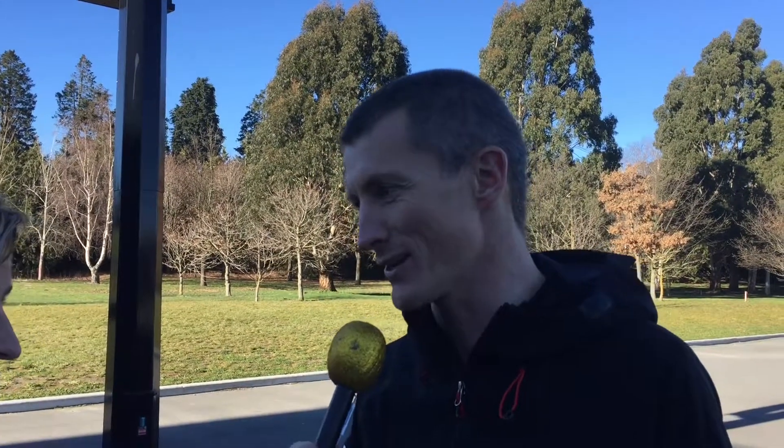Maria here reporting for the CP Media team. We've just done a Running Techniques session. I'm here with Anna Johnson. Anna, what is your goal? What are you aiming for?